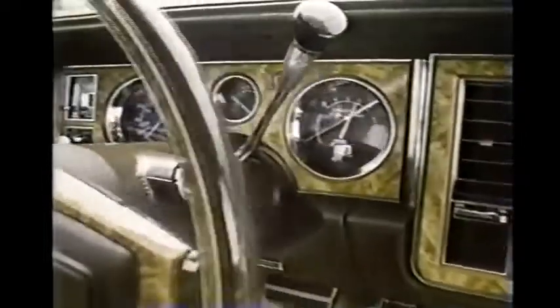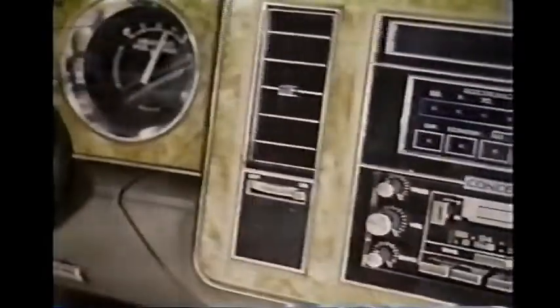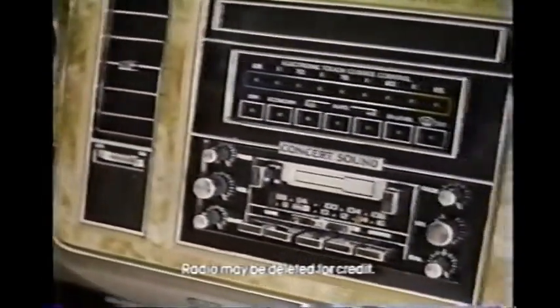If we told you our car had a 4.1 liter V6 engine and a computer command control system, you'd think it was sophisticated. If its luxury equipment included standard power windows and seats, and optional automatic climate control and concert sound stereo, you'd think it very complete.